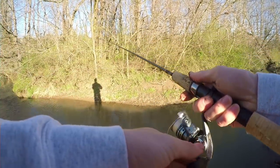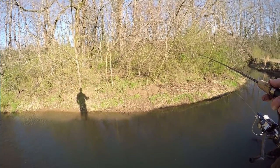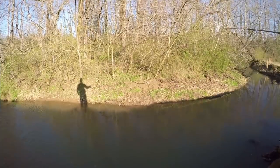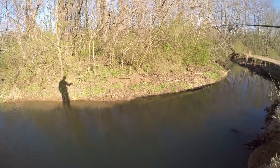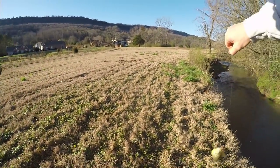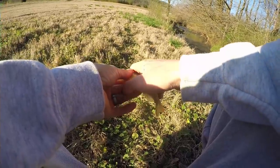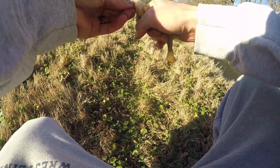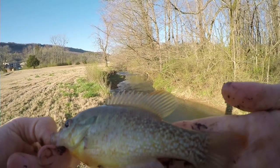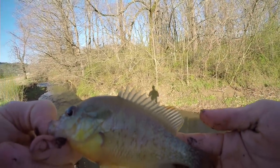I'm going to cast against the current and let my bait just kind of move down with the current. Fish on. Nice sunfish here — look at the tail. Sometimes it's just fun coming out here in a creek and catching these fish.